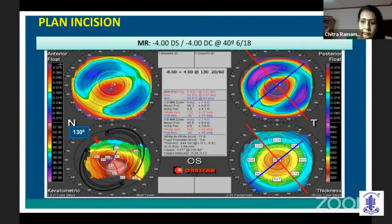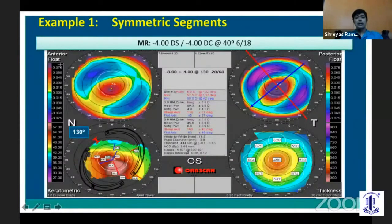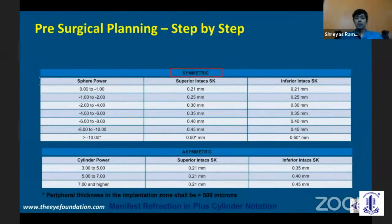The incision location is important because based on it you place the segments on either side of the incision, whether it's a single ring or a double ring. After identifying a central cone — where more than 50% of the cone is within the central 3 millimeters — we look at the spherical power after transposition. With a spherical power of minus 8, you go back to the table and use symmetric segments. A spherical power of minus 8 to minus 10 uses a segment of 450 microns, and greater than 10 you can use 500 microns, provided peripheral thickness is sufficient.